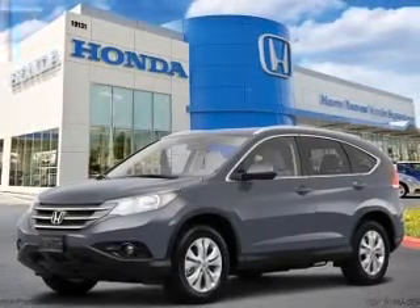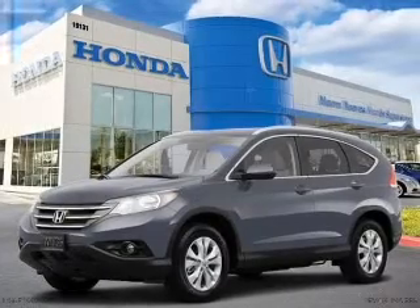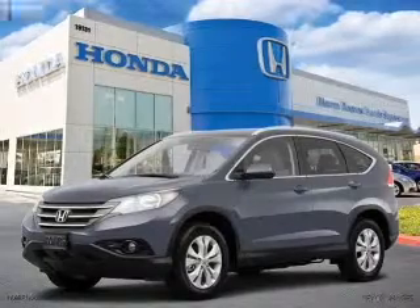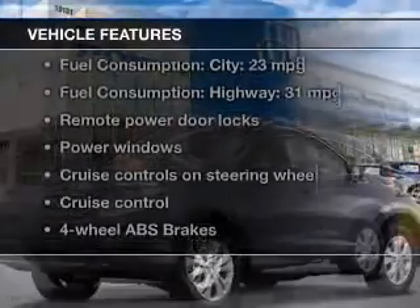Stand out from the crowd with premium wheels. The anti-lock braking system will help deliver you safely to your destination. There's nothing like a sunroof on a nice day. And with these notable features,